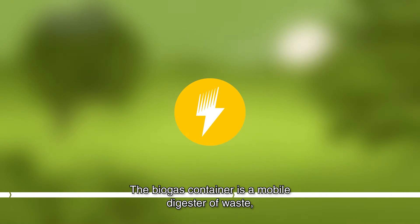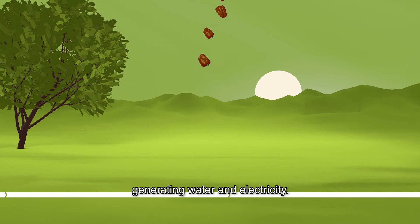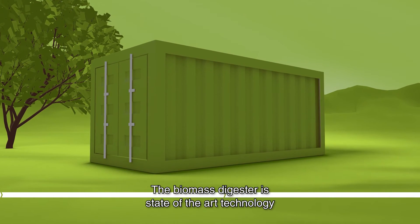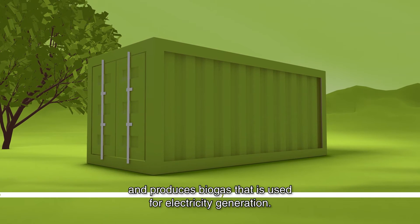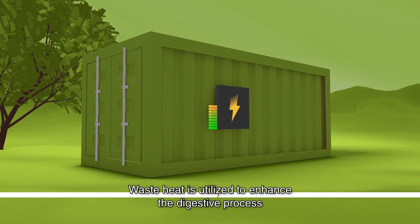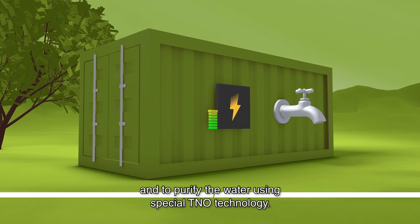The biogas container is a mobile digester of waste, generating water and electricity. The biomass digester is state-of-the-art technology and produces biogas that is used for electricity generation. Waste heat is utilized to enhance the digestive process and to purify the water using special TNO technology.